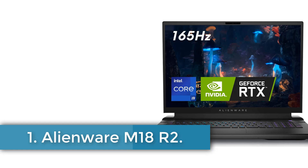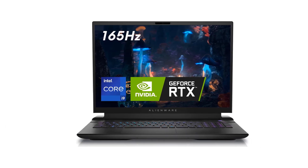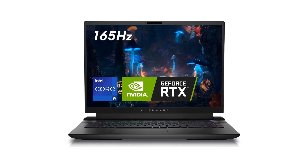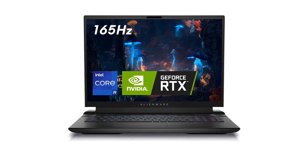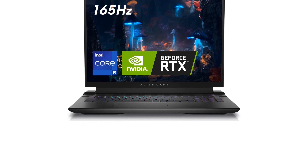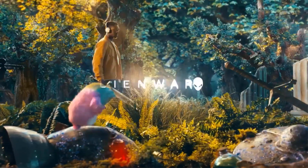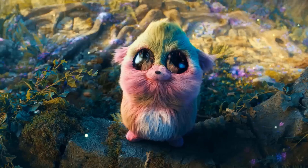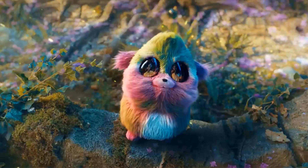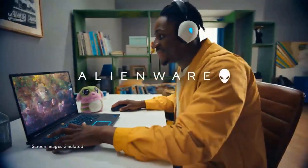Number 1: Alienware M18R2. The Dell Alienware M18R2 laptop is a high-performance gaming machine, distinguished by its impressive 18-inch display and robust specifications, making it an excellent choice for gamers seeking an edge in competitive play. Powered by the latest 14th-gen Intel Core i9-14900HX processor and equipped with NVIDIA GeForce RTX 4080 graphics, this laptop delivers exceptional performance, capable of handling even the most demanding games thanks to its 270W total power.